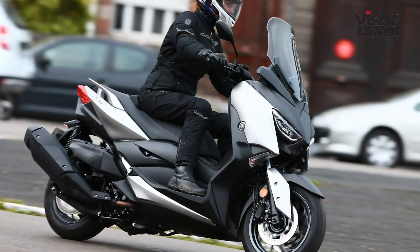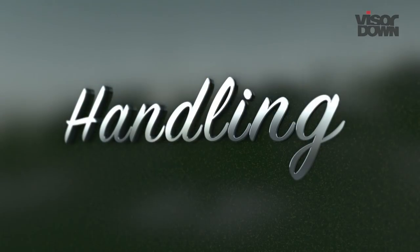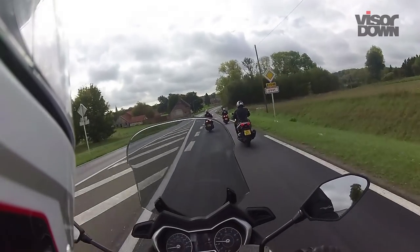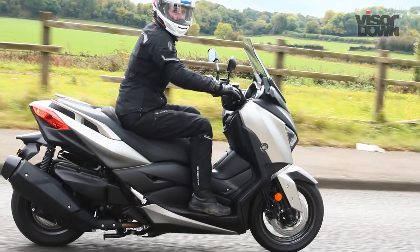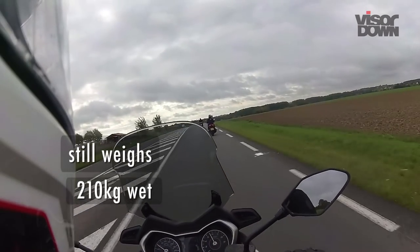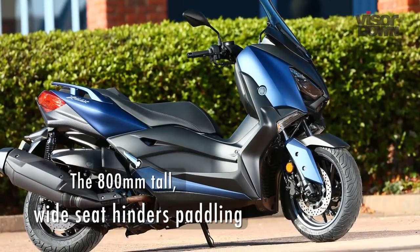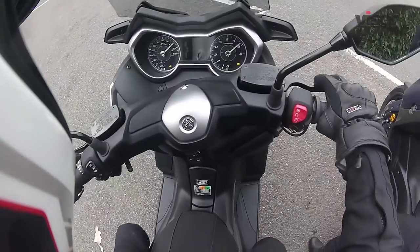The engine idles at 1,500 revs and the scooter can crawl at under 10 mph at around 2,000, which is handy because putting your feet down and paddling is quite awkward due to the wide seat. On the go, the X-Max 400 feels light and agile, much more so than the previous model thanks to a 5kg weight loss. It's pretty easy to steer, even at low speeds, and has a tight turning circle. However, it still does weigh 210kg wet, which becomes obvious when you try and push the bike or put your feet down to paddle along. The 800mm tall wide seat hinders paddling and I found that I could not get both feet on the ground unless I move to in front of the seat.